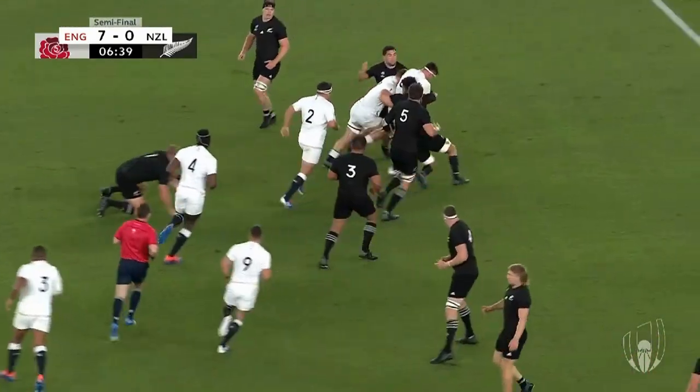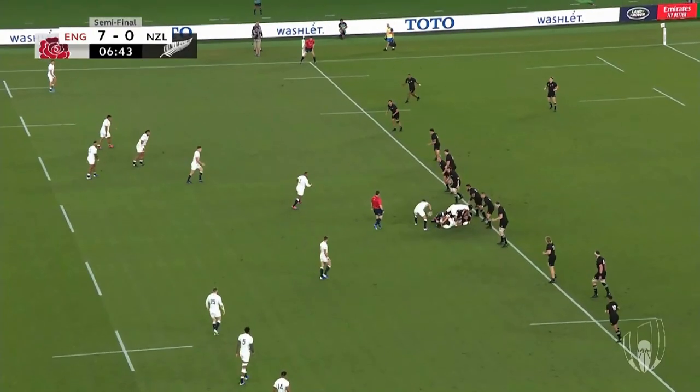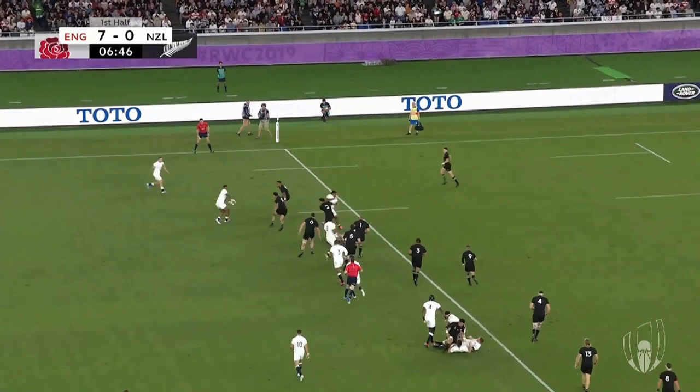It's a strong carry from Curry who gets onto a tired Moody's weak shoulder and carries through the first line of defence. New Zealand again scramble and as England recycle we can see them manage to get a good solid inside defence, leaving the space wide. This is in contrast to England who like to fill the pitch. However, the block and slide play fixes New Zealand's inside defenders and Turilange pushes onto the outside, feeds onto May and stays alive to support.